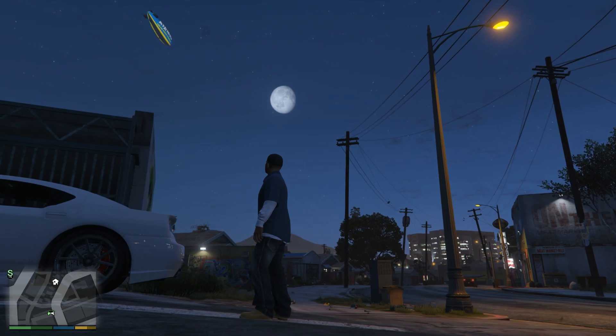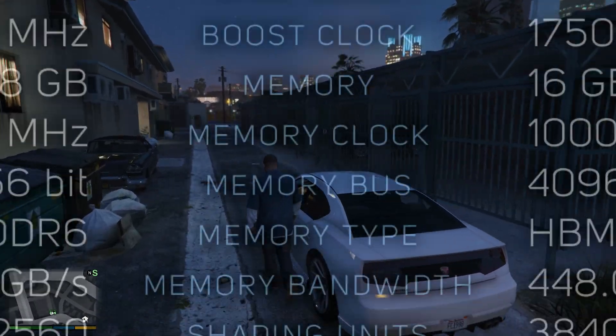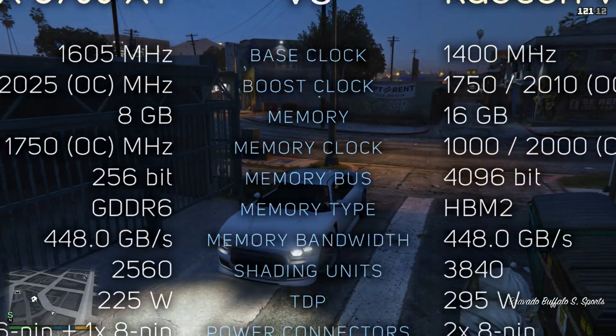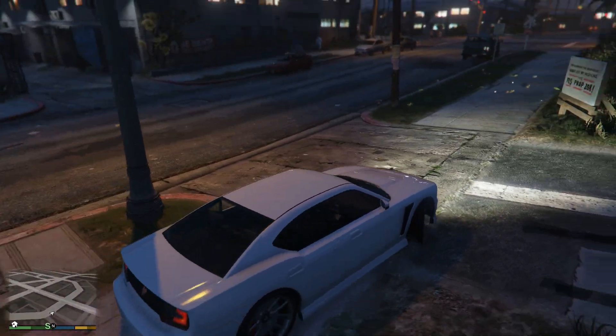Hey, what's up guys. So today we're comparing the RX 5700 XT with the Radeon 7. If you're interested, you can see their specs right now on the screen. As you know, Radeon 7 is a lot more expensive, so the question is: is it worth paying that extra money for it? Let's find out.